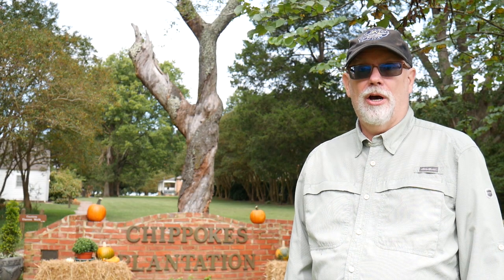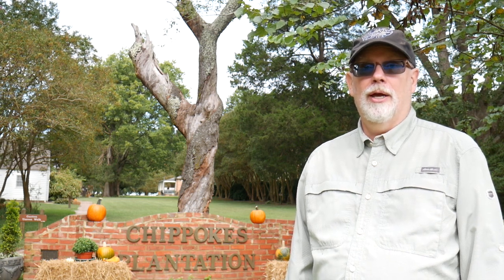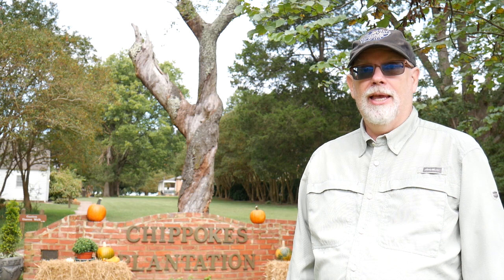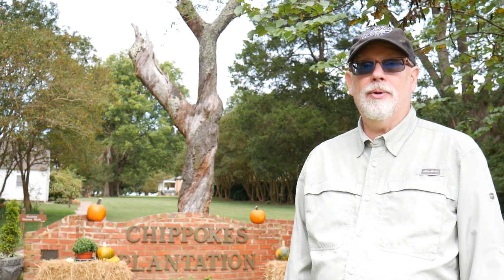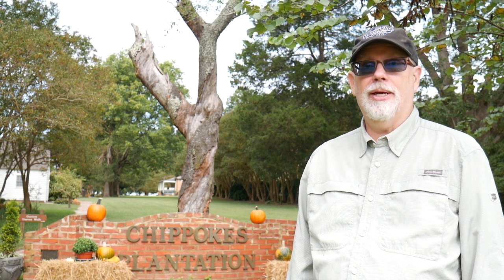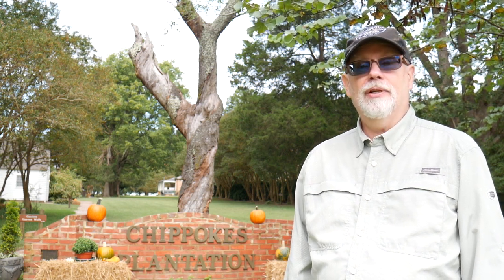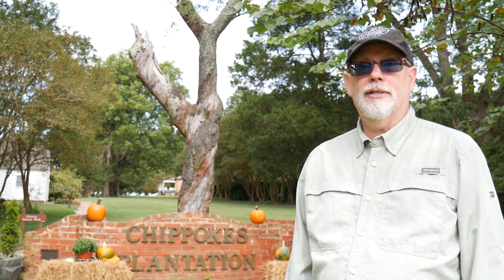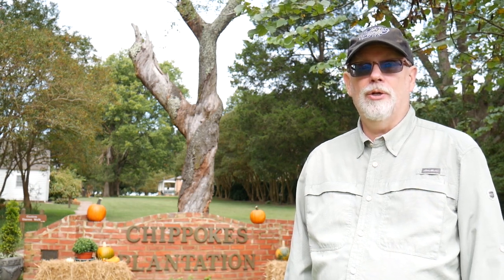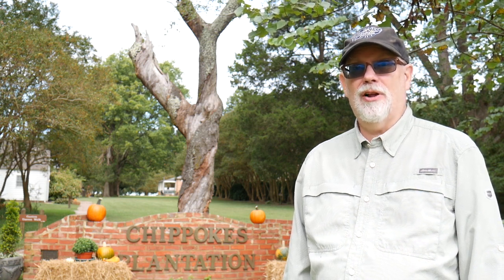Thanks for joining us on our tour of Chip Oaks Plantation State Park. Hope you enjoyed it and found it helpful. If you're looking for more details on Chip Oaks, you can check out our full blog post with tons of pictures and information at TravelTrailSail.com. If you like this video, please give us a subscribe on YouTube — we sure do appreciate the support. Hopefully we'll see you again soon, and thanks for the follow.